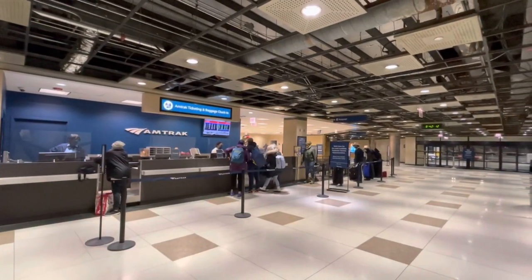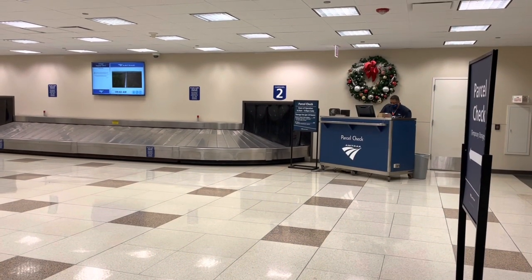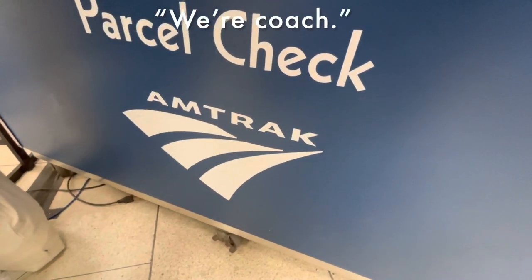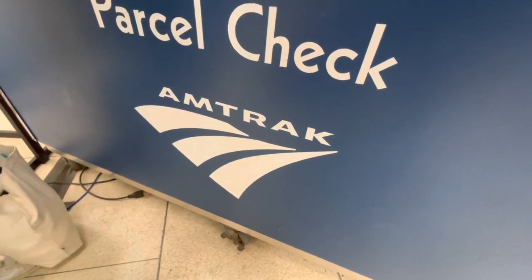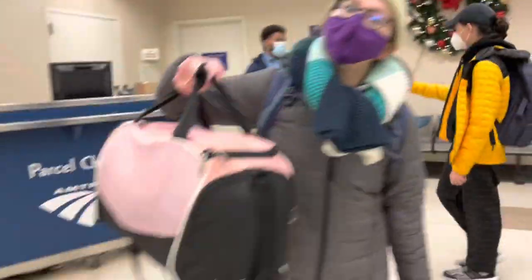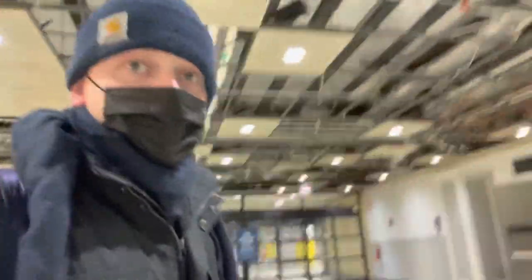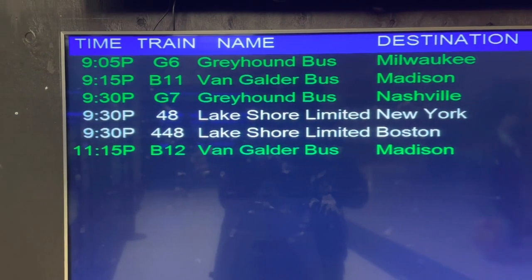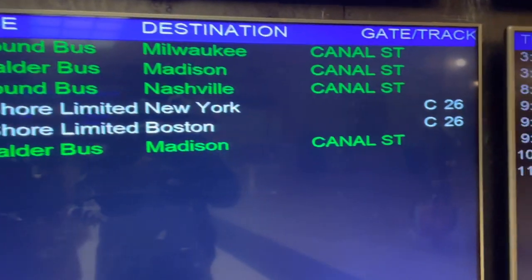Amtrak lets all passengers check bags to and from major stations, and the parcel check counter is hidden kind of behind the big baggage check. Lindsay said it was great — super easy, they're really nice and you can pick it up whenever you need it. Ten dollars is totally worth it. It was literally a weight off our shoulders for today. The departure board showed 9:30, Lakeshore Limited, New York and Boston — I'll explain the two different destinations later.